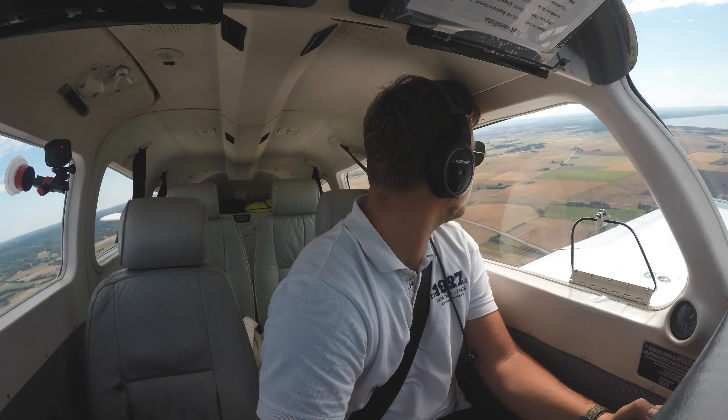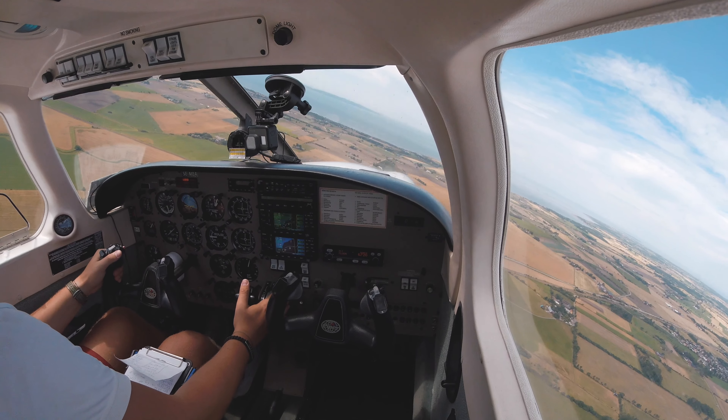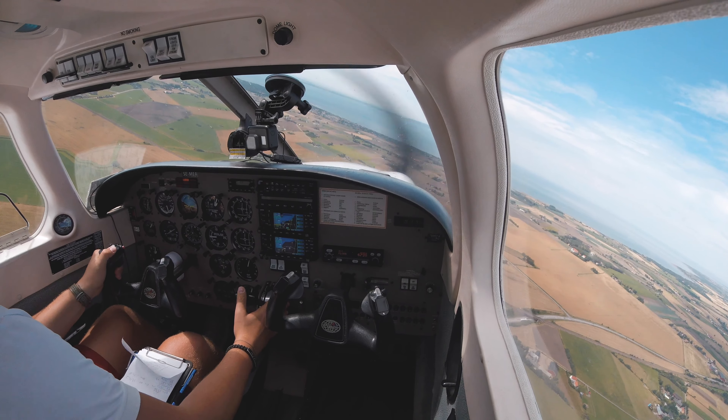C-A turning left base, runway 14 for full stop. C-A, wind 180 degrees at 10 knots, runway 14, cleared to land. Clear to land, runway 14, C-A.